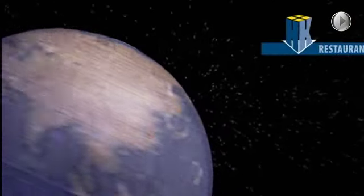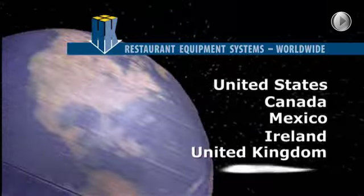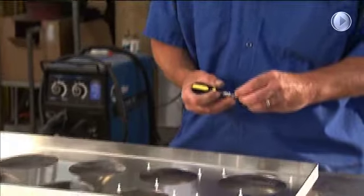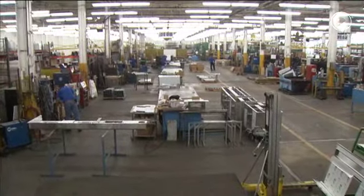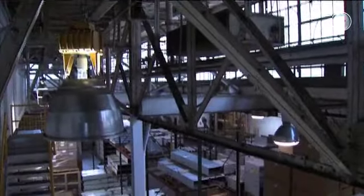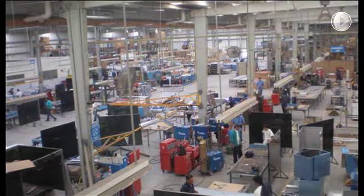H&K is based at locations in the United States, Canada, Mexico, Ireland, the United Kingdom, and mainland Europe. H&K has facilities with a total area of almost 650,000 square feet, of which 400,000 square feet is warehousing at locations in the U.S., Canada, Mexico, Europe, and Australia.